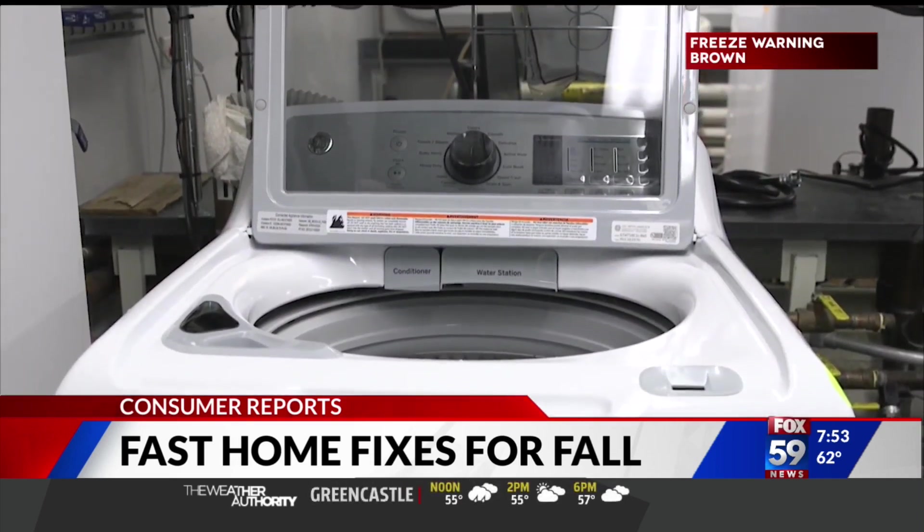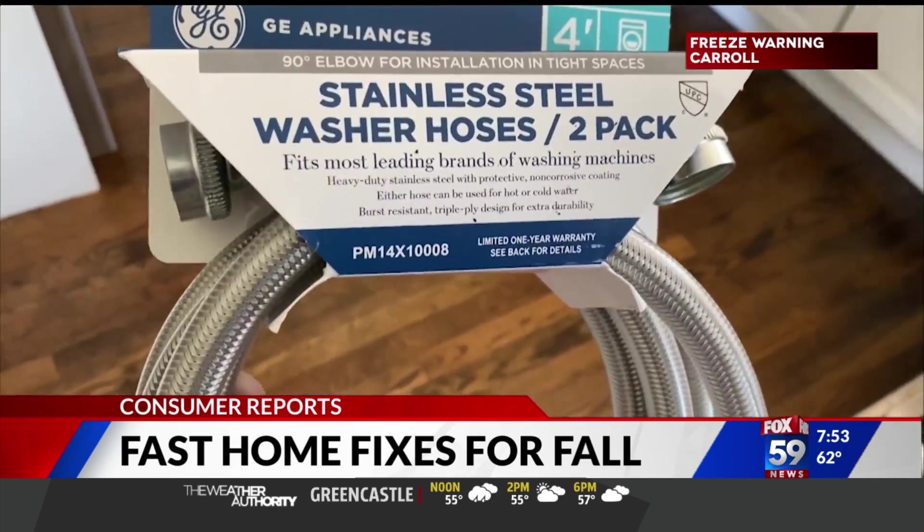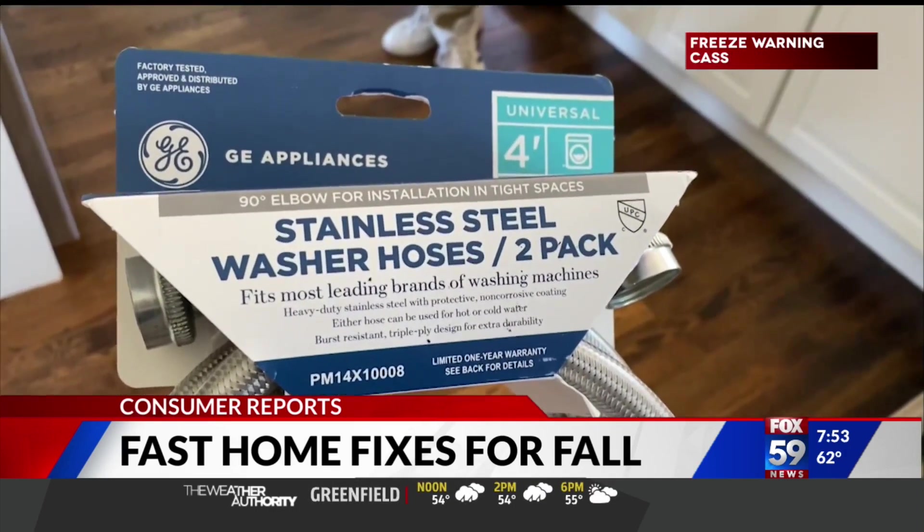Check the water hoses on the back of your washer. These should be replaced every five years. If they look brittle, opt for a braided stainless steel version and swap them out.